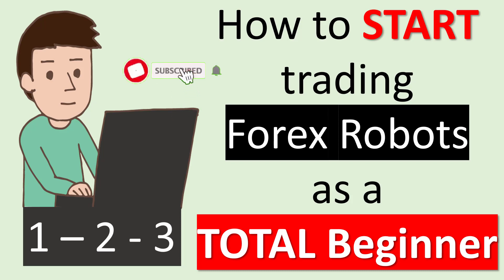Hi everybody, Alex from Expert Forex. In this video we're going to be looking at how you can start trading Forex robots as a complete beginner. A lot of people watch these videos and see the results achieved by Forex robots, but they are scared to get involved because they have no trading experience and no Forex robot experience. This video is intended to help you get involved in Forex trading robots without any experience.